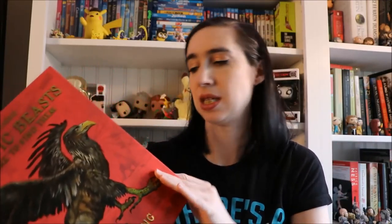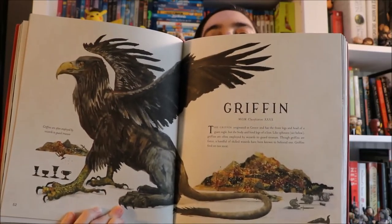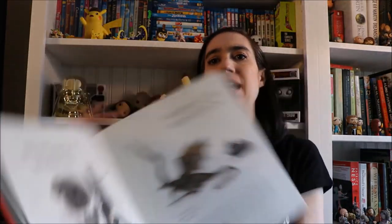I also picked up a gorgeous Harry Potter book — 'Newt Scamander's Fantastic Beasts and Where to Find Them.' We had the little one from the box set, but this book is gorgeous. Just look at it — the whole book is like that, it's stunning. I'm so excited to have this.